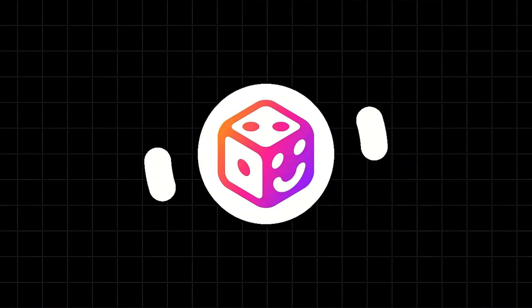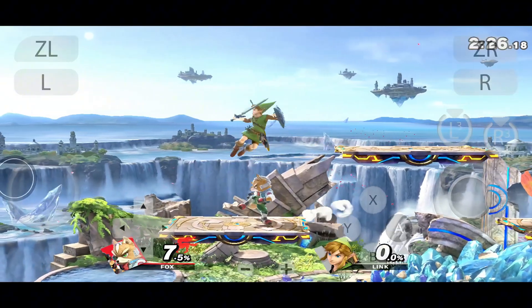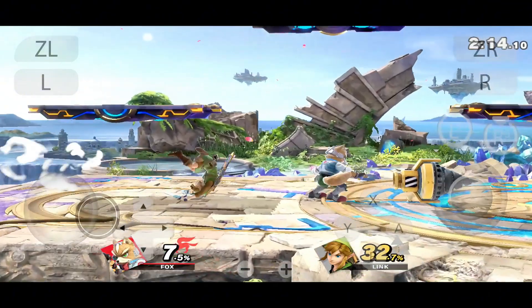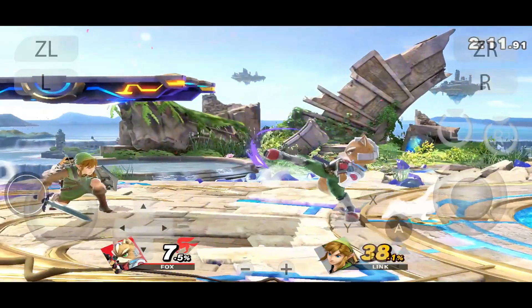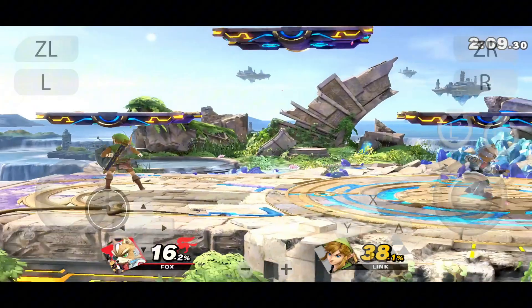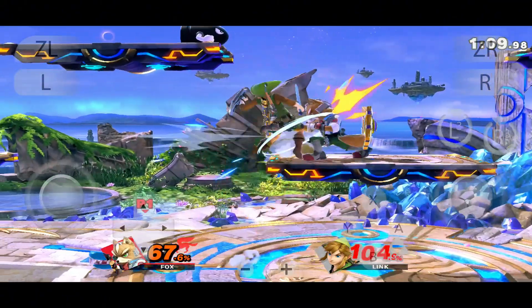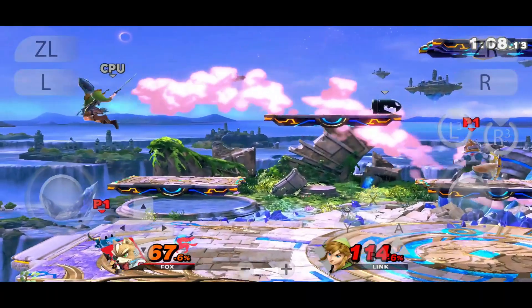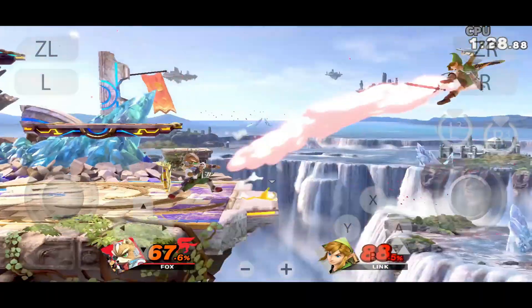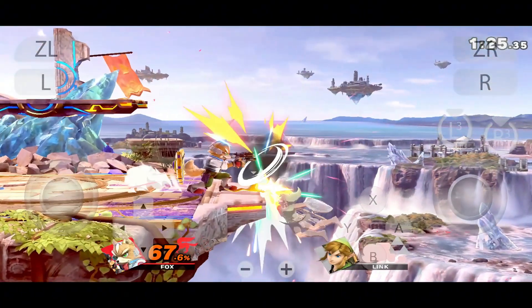Now let's talk about Sumi emulator, one of the newest and most promising entries in the Switch emulation scene. Sumi is a cross-platform emulator focused on stable Vulkan rendering, low latency input, and high compatibility right out of the box. It's gaining traction for its simple setup, clean UI, and strong performance in lighter and mid-range titles like New Super Mario Bros. U Deluxe and Donkey Kong Country: Tropical Freeze. With active development and steady updates, Sumi is quickly shaping up to be a top contender in 2025.